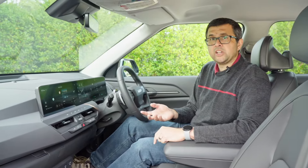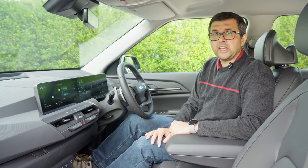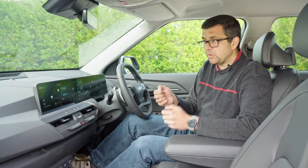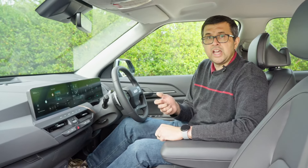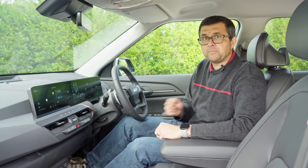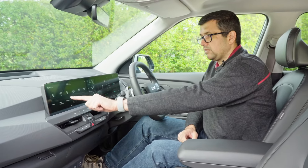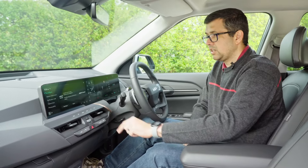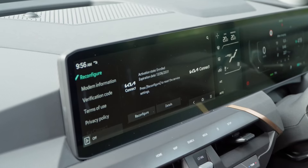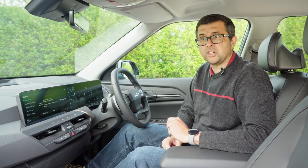One thing people ask me quite often is: if you buy a Kia electric car like this Kia EV5, how long do you get Kia Connect app connectivity for — remote control of heating, cooling, seeing your battery status — and how long do you get map updates for? Go to the menu settings, click Kia Connect, and you'll see a date there that should be seven years from the activation date when you first got your new Kia electric car.